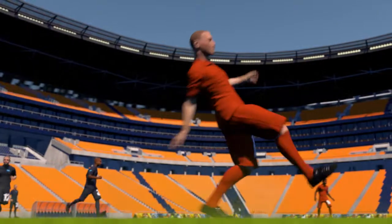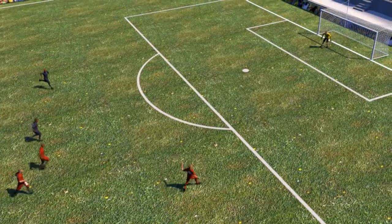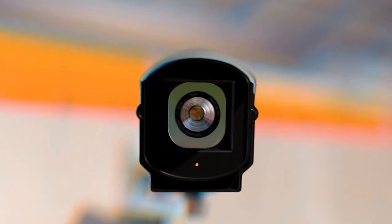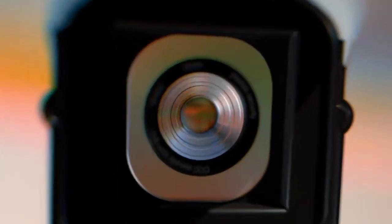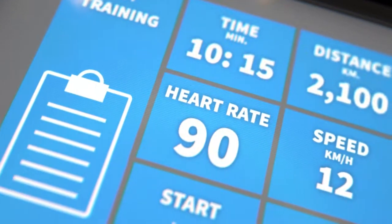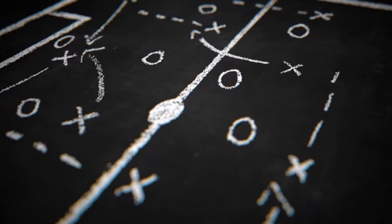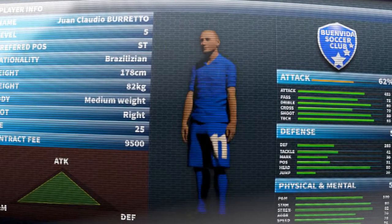Distance covered. Number of assists. The movement and skills of top footballers are recorded and analyzed with extreme accuracy at training sessions and during and after matches. Statistics are a vital tool in the search for greater performance, match tactics, and in the identification of young talent and the transfer market.